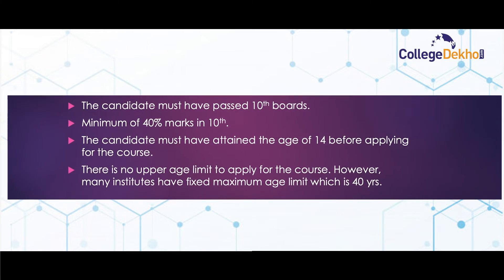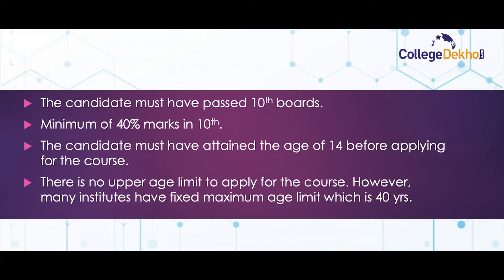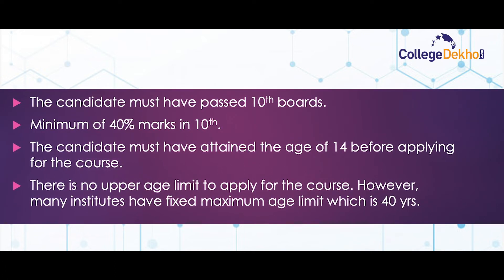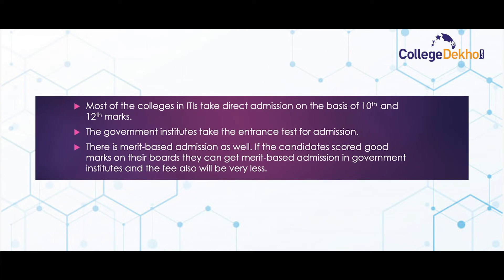ITI Information Technology eligibility criteria: the candidate must have passed 10th boards with a minimum of 40 percent marks. The candidate must have attained the age of 14 before applying for the course. There is no upper age limit, however many institutes have fixed the maximum age limit at 40 years.